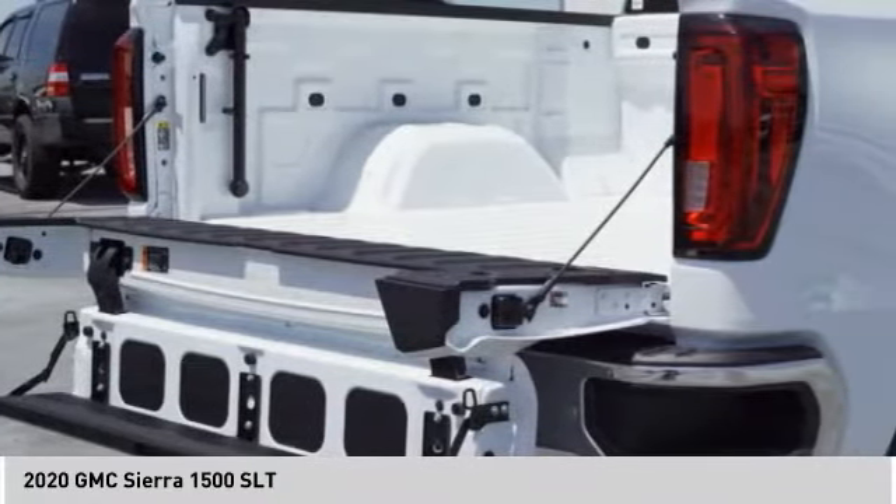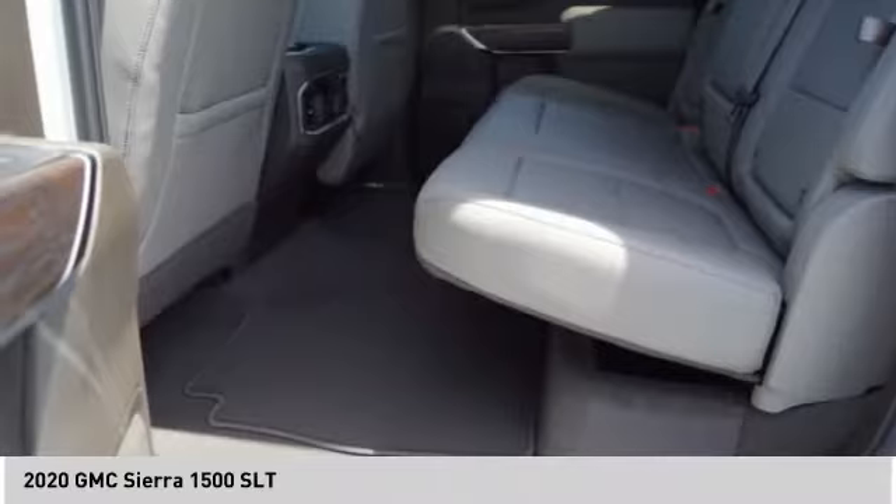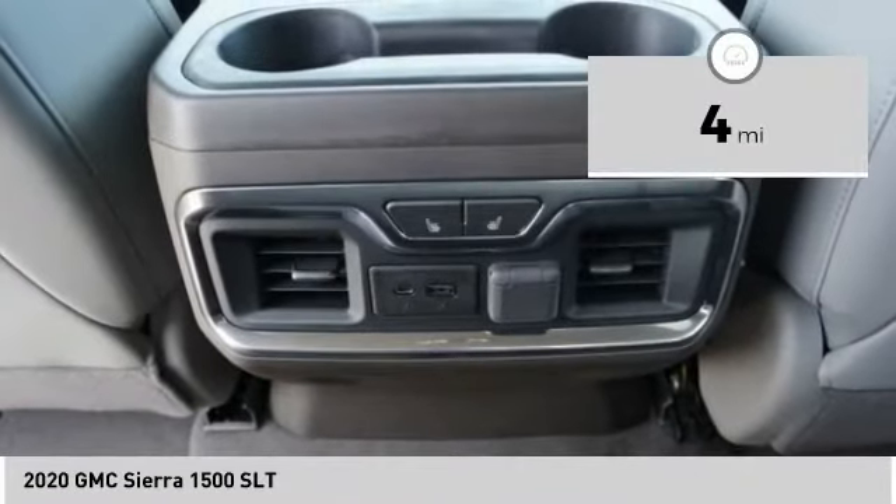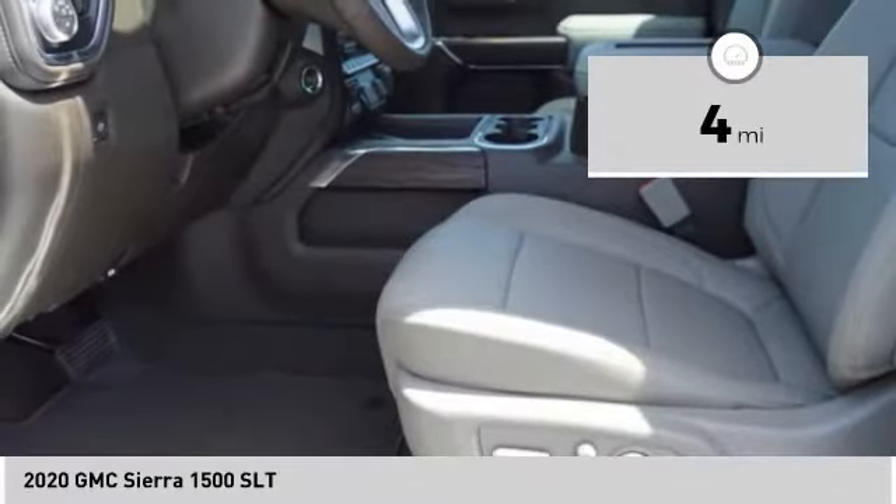Power and advanced technology can both be found in this fantastic truck. This vehicle has less than 100 miles. Here are some of this vehicle's great options.